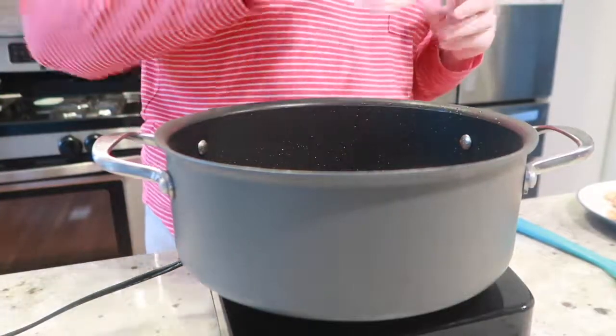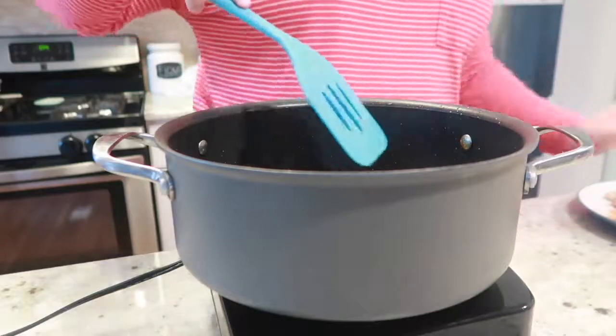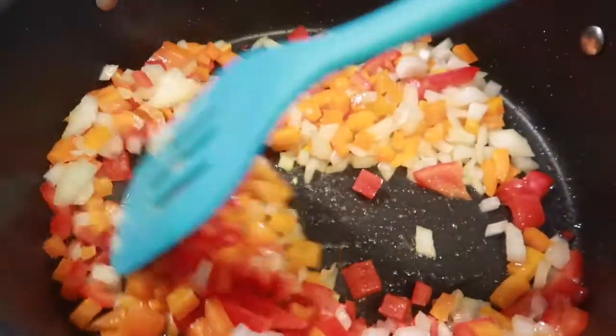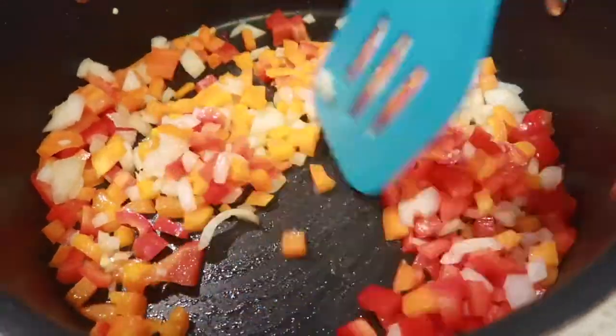Add your remaining 1 tablespoon of butter to your pot. Then add in your diced bell peppers and diced onions. Cook them all until tender.